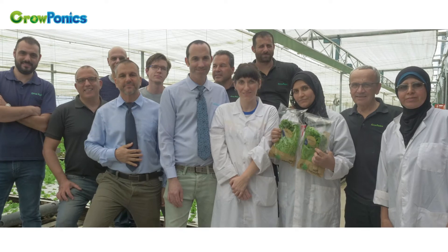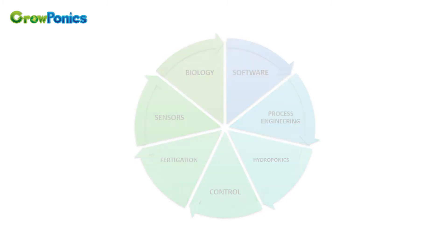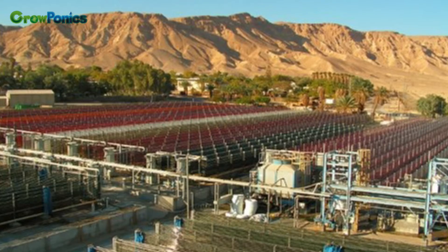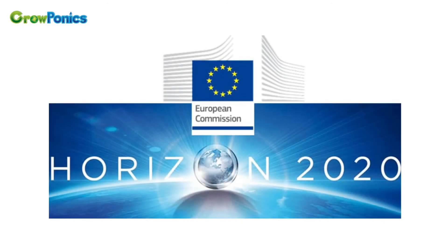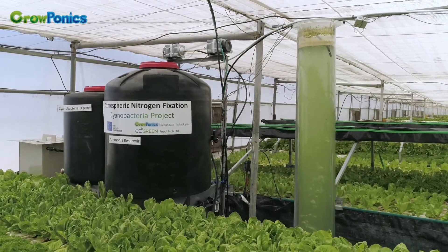We're a team of engineers and biologists that think out of the box, and we wanted to develop the natural way to feed our plants. Fortunately, Israel is a leader in algae technologies. Professor Sami Busiba and his team from Ben-Gurion University joined us. Professor Busiba was the inventor of the Algatech technology, a technology which was sold to a company called Solabia for $100 million. Founded by the EU project Horizon 2020, we have developed a production system which is based on groundbreaking technology.